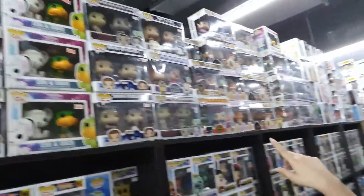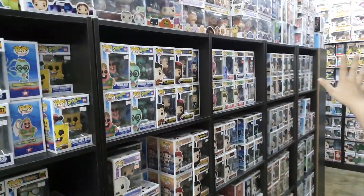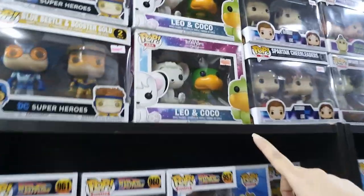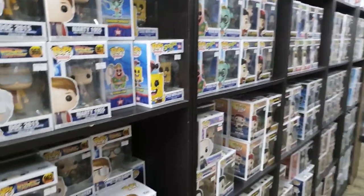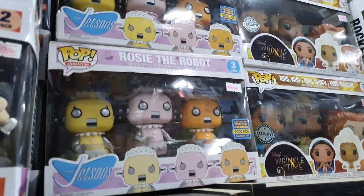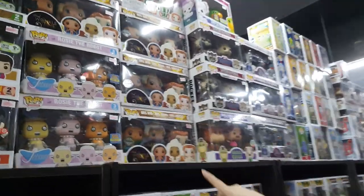Up here we have some two-pack Pops and also three-packs — they're on sale as well. This one is nice — it's a Wrinkle in Time one.